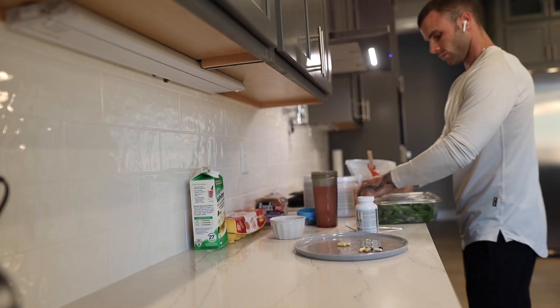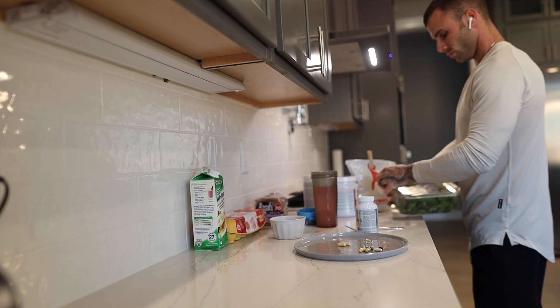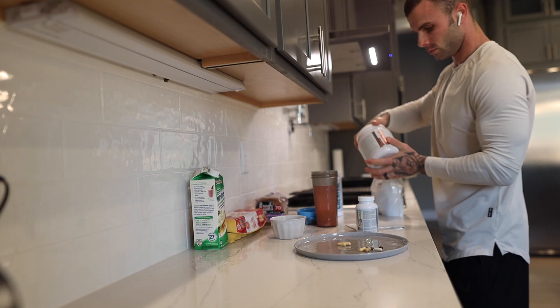This is meal one: high protein, moderate carb, moderate fat, with lots of filling, high-micronutrient-based foods, because I want to start my day off right. Let's get to cooking.